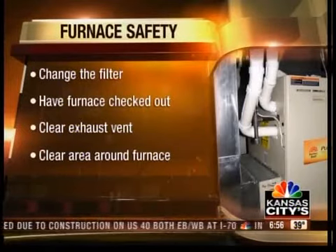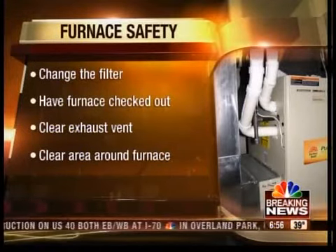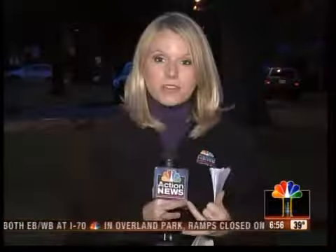Keep the vent clear — a lot of times during the off-season, you can have leaves get in there or even animal nests. That needs to be clear. Also, keep the area clear around the furnace, because clothes, laundry, anything like that can be a fire hazard and really hurt it.